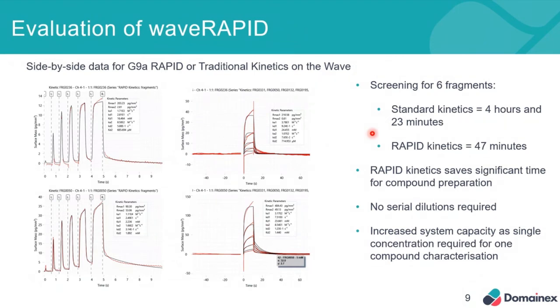We took the same G9A programme compounds screened in standard format and put these into the Wave RAPID screening method. In standard kinetics, it took about four and a half hours to screen six fragments, but with Wave RAPID this took less than an hour. In terms of data quality, the binding affinity and on and off rates are essentially identical for both methods — but it's clearly much quicker. On top of that, you save the time for compound preparation, there's no requirement for serial dilutions, and it increases the system capacity when screening more compounds.